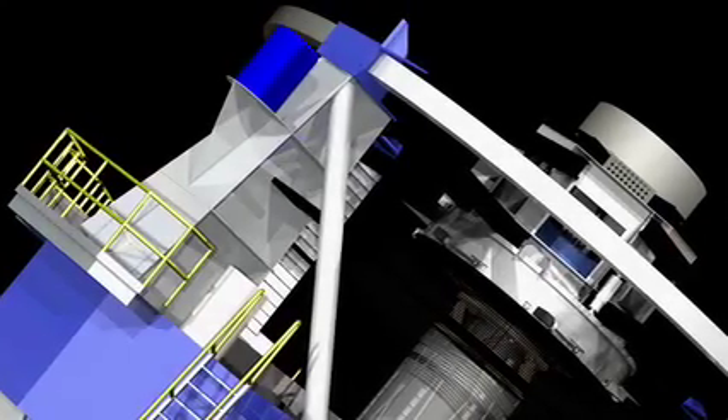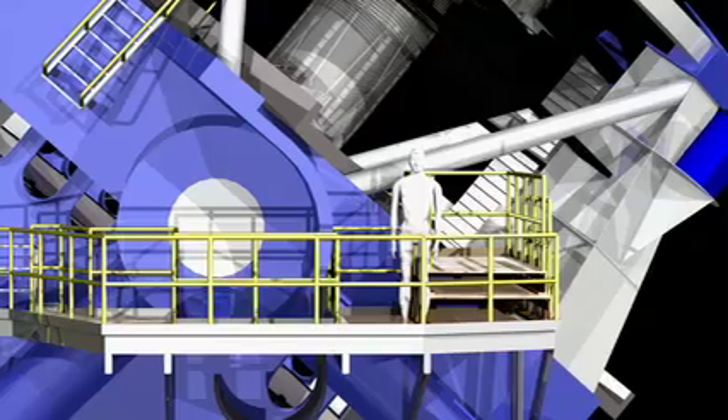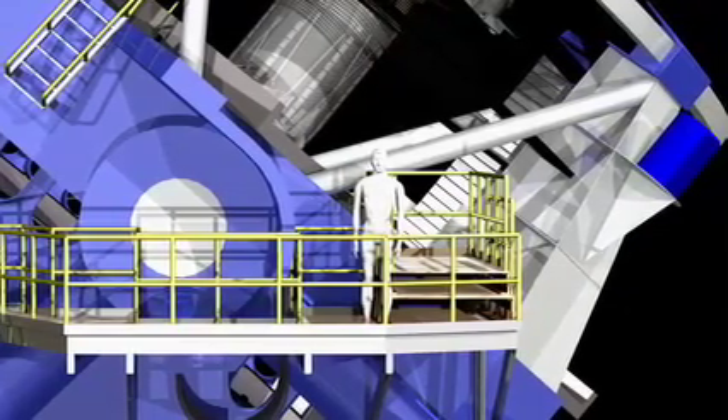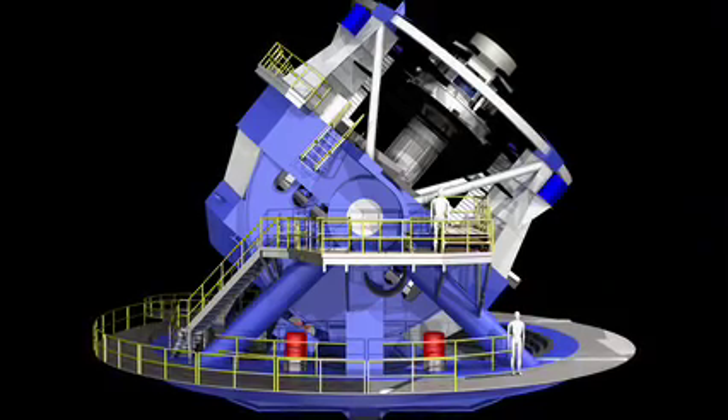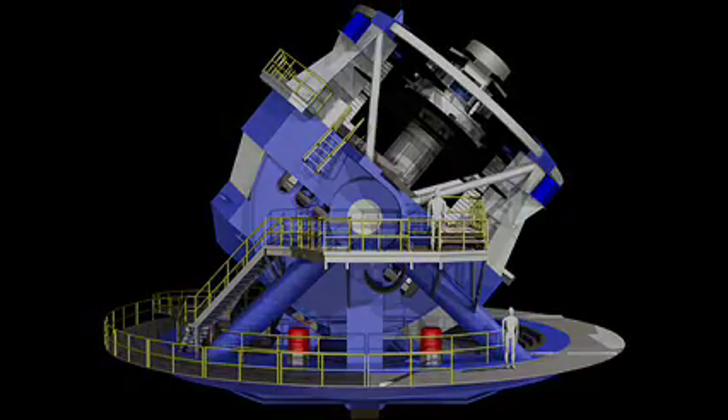One day, Roger Angel came into my office and said, 'Phil, I've come up with an idea for a wide field of view, a wide-angle large telescope.' And immediately, finding supernovae came to mind and I said, 'Yes!'